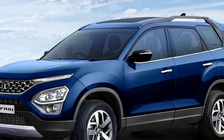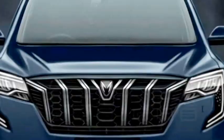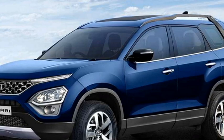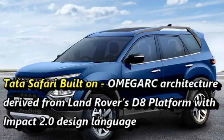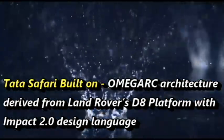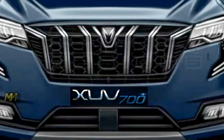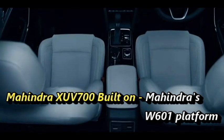Both the Safari and XUV-700 are a potent combination of power and elegant sophistication. Both companies have tried their best to satisfy SUV lovers with aristocratic design, comfortable interiors, unparalleled versatility, and outstanding performance. Tata has built the new Safari on the Omega Arc architecture, derived from Land Rover's D8 platform, following Tata's Impact 2.0 design language. The new Mahindra XUV-700, meanwhile, is built on Mahindra's W601 platform.